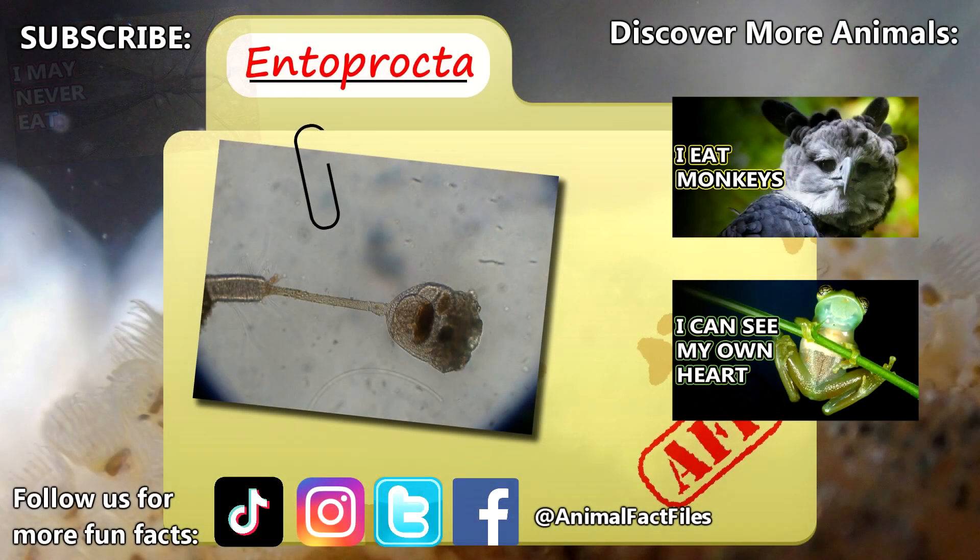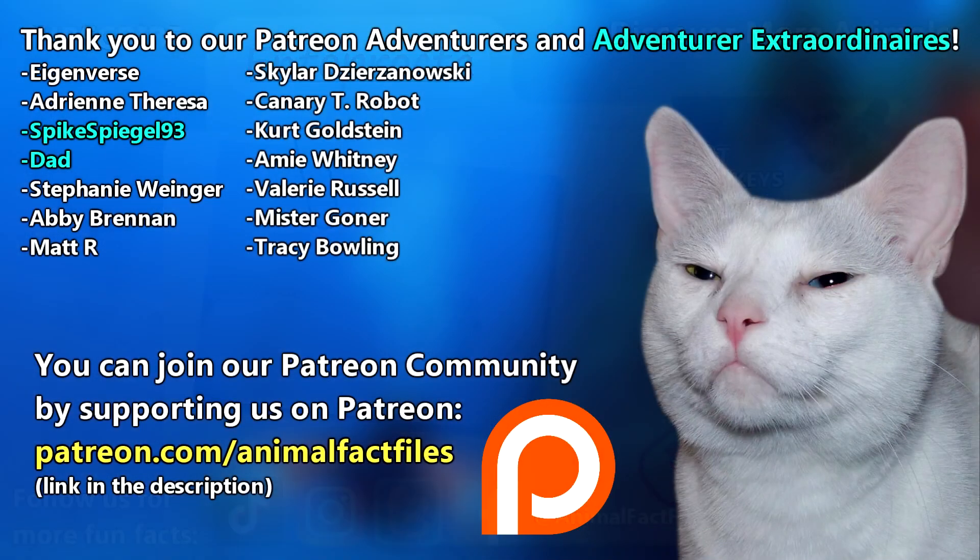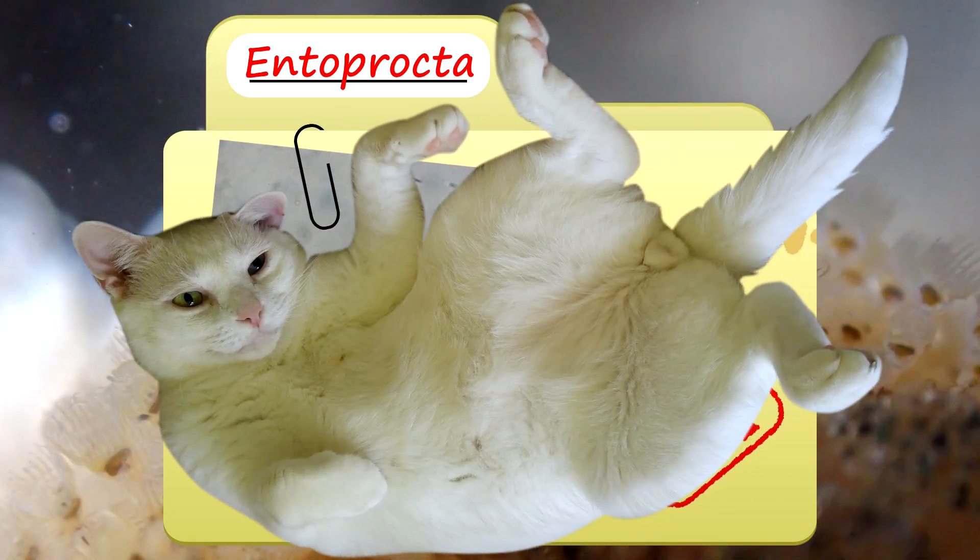For more facts on entoprocts, check out the links below. Give a thumbs up if you learned something new today. Thank you to our patrons and everyone else for their support of this channel, and thank you for watching Animal Fact Files.